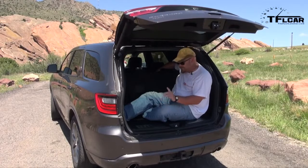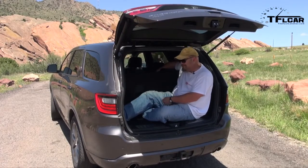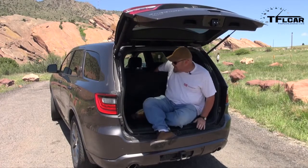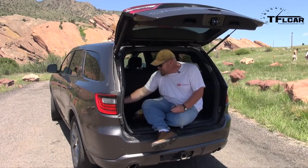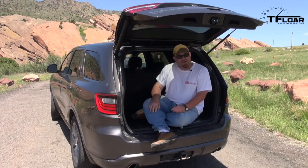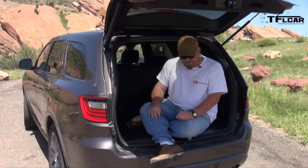I fit behind the third row, barely, but trying to trigger the switch from the inside, it didn't seem like it wanted to work. Thank God for Andre. The good news is there is a great deal of space back here, and for those of you who need it, there's a handy-dandy little flashlight back here. Unfortunately, this isn't quite as big as some of the competitors, including the Tahoe and even the Explorer. But hey, at least my big ass gets back here.